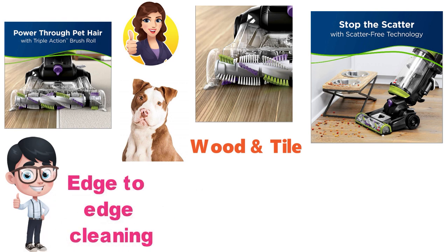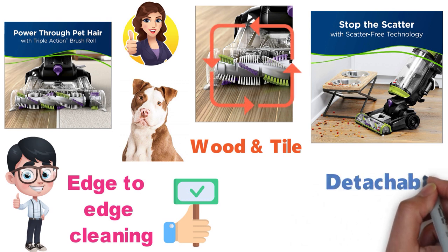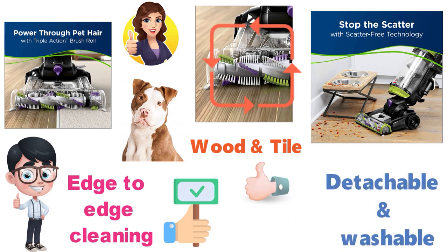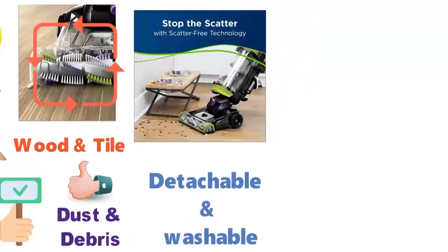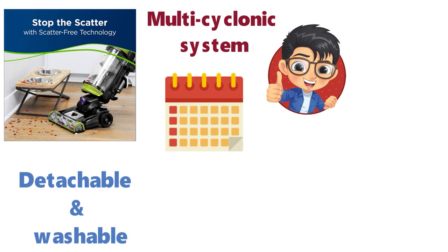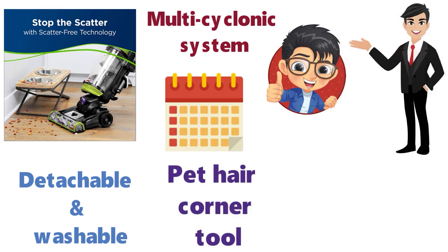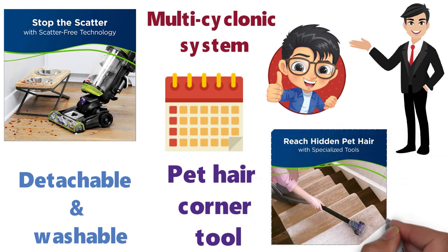With complete edge-to-edge cleaning, this vacuum is able to get dirt from one edge of the brush roll to the other. The filter is detachable and washable, which helps you clean out the old trapped dust and debris. The multi-cyclonic system helps to ensure great performance with no loss of suction even after years of use. Alongside the vacuum, you get extra tools such as a pet hair corner tool, which is designed to get that hard-to-reach pet hair.